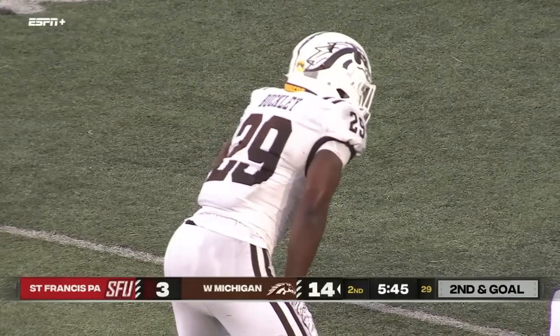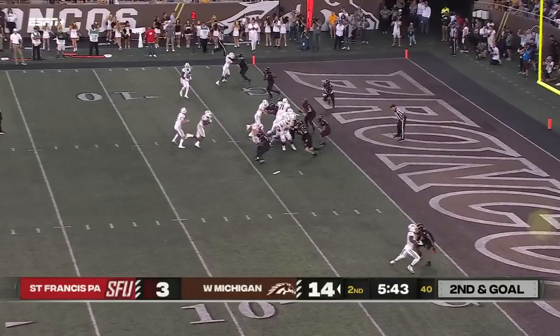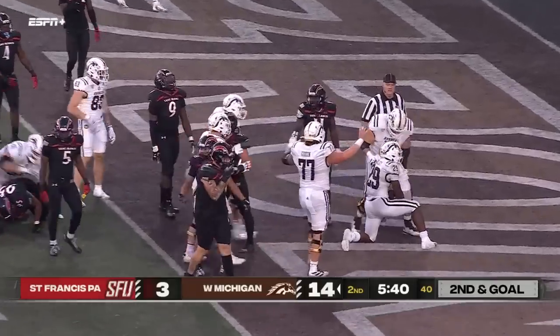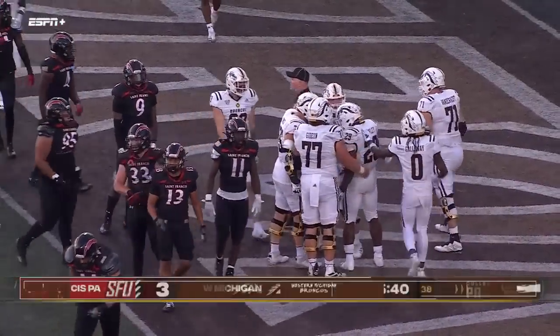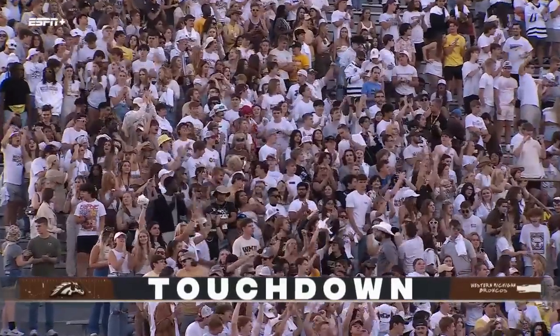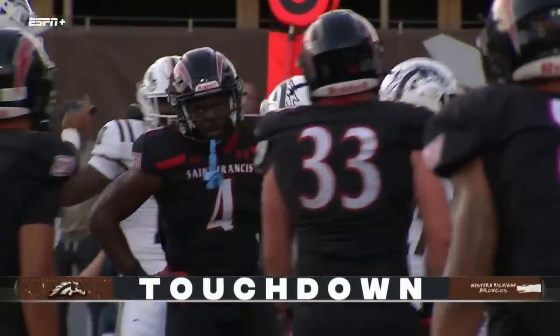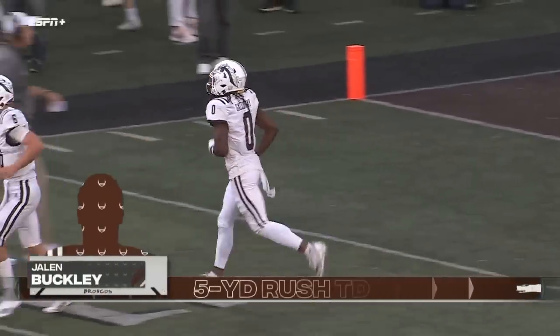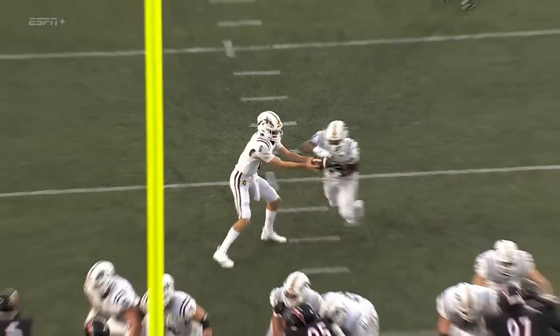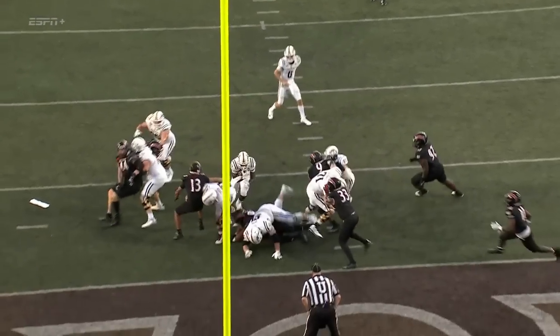Formation after formation. Buckley in the end zone — touchdown, Western Michigan! And mind you, all this is happening after Western Michigan threw an interception in the end zone on their opening drive of the season. And there's a bunch there by the Broncos' offense, but look at the double teams and the push that they're getting.